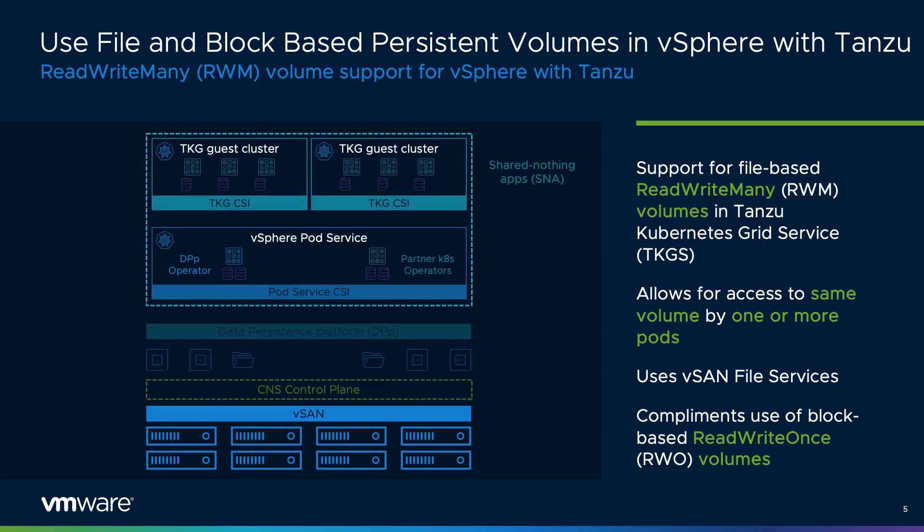vSAN 7 Update 3 introduces an all-new level of flexibility in deploying and scaling container workloads for environments running vSphere with Tanzu. With this latest addition, the use of file-based read-write-many volumes are now supported in vSphere with Tanzu, in addition to the block-based read-write-once volumes supported in previous editions. This provides all new levels of flexibility and efficiency for microservices to simply mount and access the same persistent volume as other pods in the cluster.